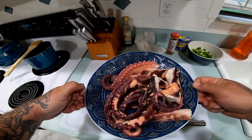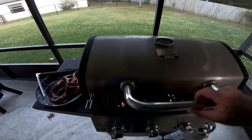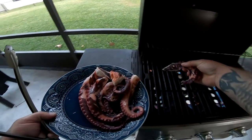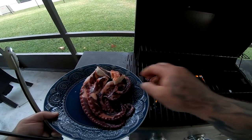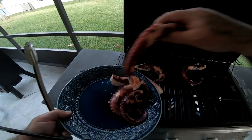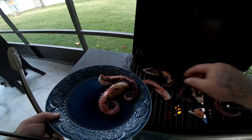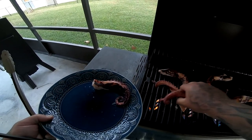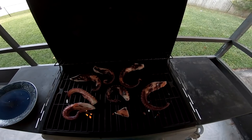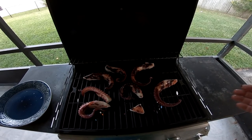All right guys, we're at the grill. I've got my grill at 550 degrees — I want the sear. We're going to go ahead and put the octopus on just like that. We're going to let each side cook for about five minutes. Really interesting looking, I have to say — first time doing this. A little weird and a little interesting all at the same time.